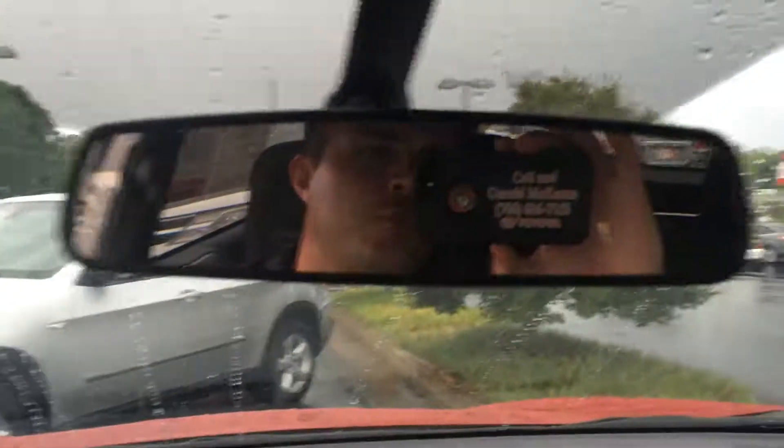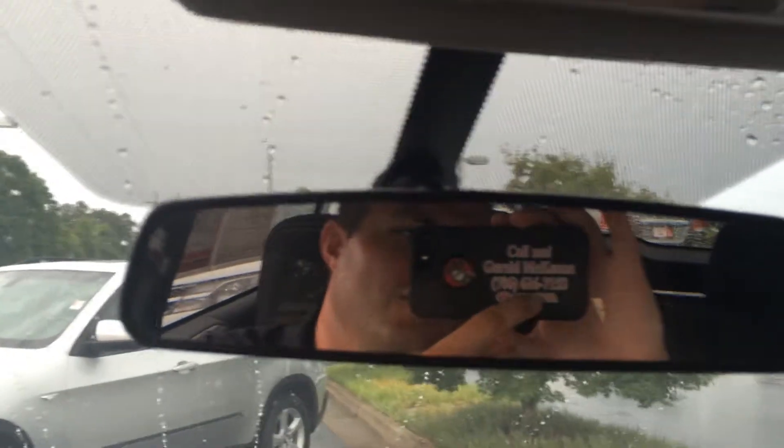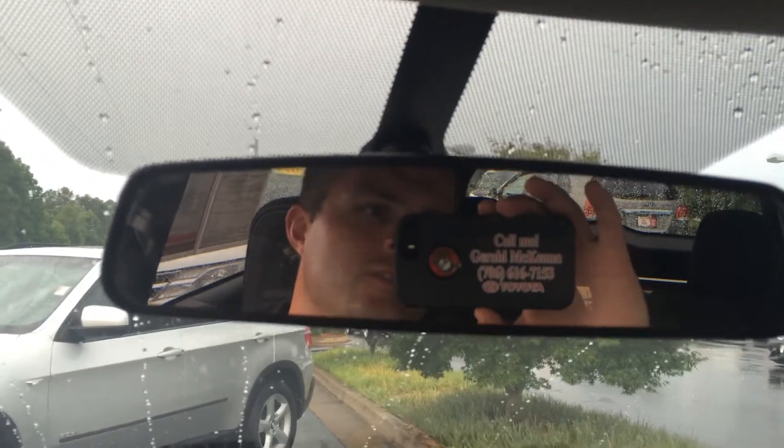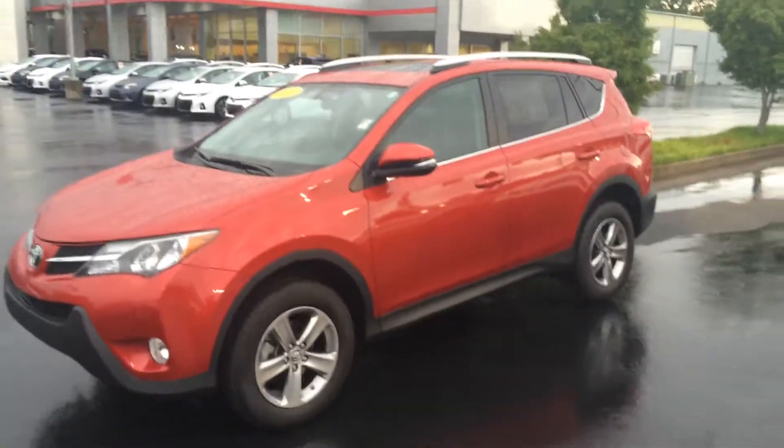I look forward to the opportunity, sir. I've got several in stock, so just ask for the man in the mirror when you do come in. Or you can reach me here on my cell in the meantime if you have any questions. But again, it's Gerald at LaGrange Toyota, here with the 2015 Toyota RAV4 XLE in Barcelona Red. Thanks so much, sir — have a great evening. Bye.